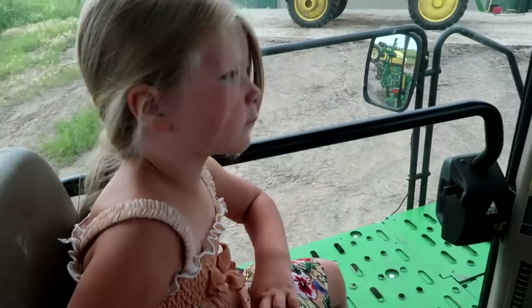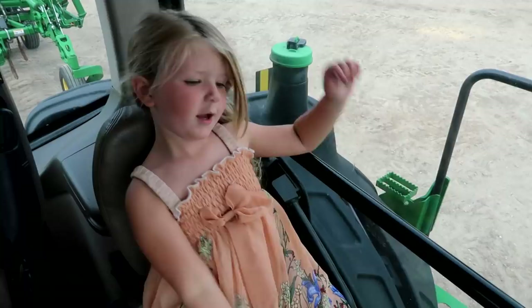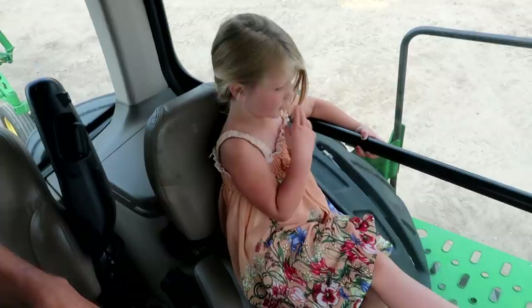Did we decide to get the deep bander out to show them? We did. What do you think, Isla? Do they want the wings up or the wings down? Down. We should put him down? Oh, up? Alright, we'll leave him up then.